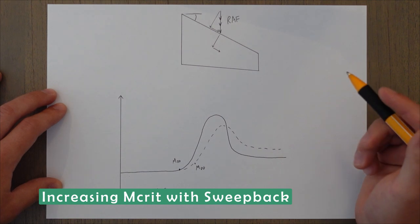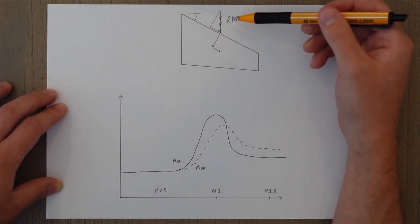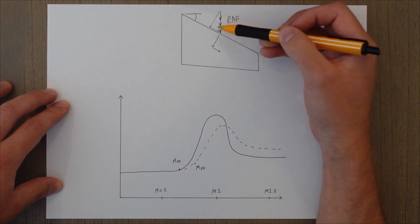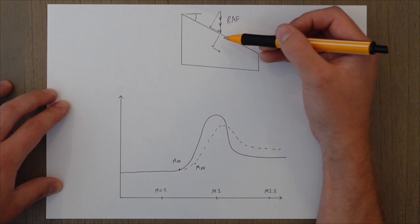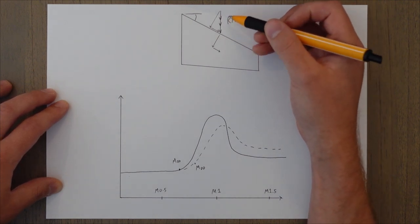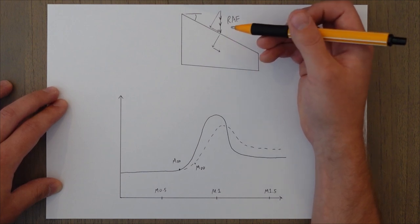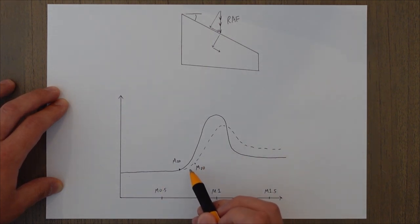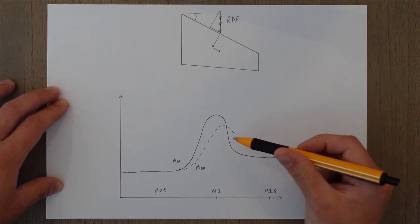Another solution is to sweep the wings, which allows a higher critical Mach number because the relative airflow acts at an angle to the wing. This creates two components: one acting along the leading edge and one acting at 90 degrees, actually passing over the wing. Only this latter component is relevant for lift production and acceleration. Because it's only a proportion of forward airspeed, it's slower and can be accelerated further before exceeding Mach 1. On a graph we reach a higher forward speed before the drag divergence number is hit.